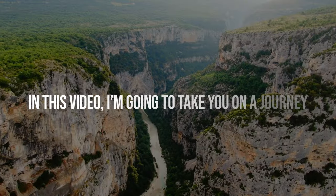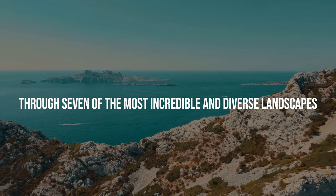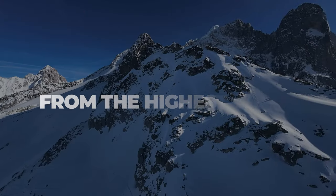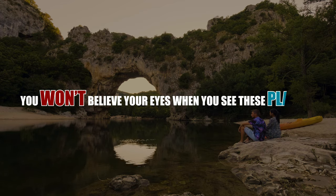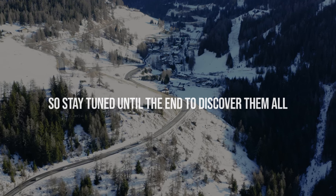In this video, I'm going to take you on a journey through seven of the most incredible and diverse landscapes that France has to offer, from the highest peaks to the lowest valleys, from the coast to the inland, from the ancient to the modern. You won't believe your eyes when you see these places, so stay tuned until the end to discover them all.